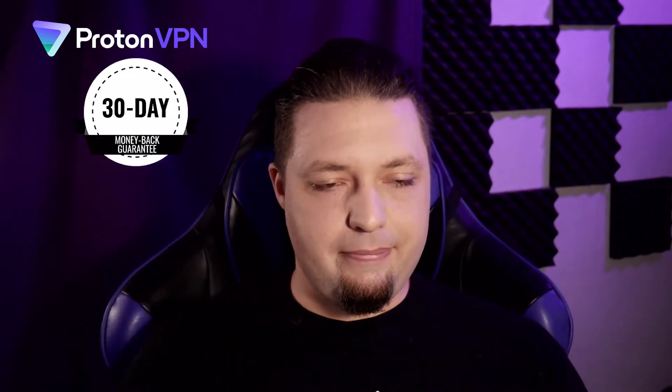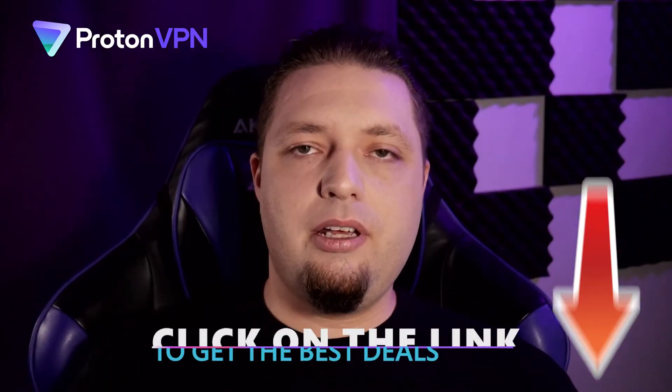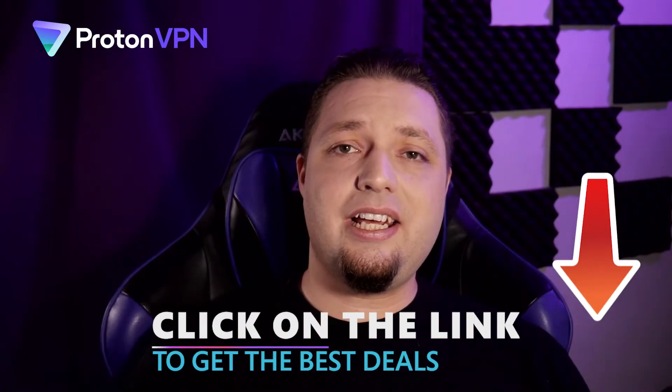There is a 30-day money-back guarantee. The more you pay, the better the price is — if you pay for a couple of years in advance, you get cheaper prices. This is probably where you want to head down to the description and click the link to our coupon page, where you can get coupons for basically every major VPN out there, which can save you a lot of cash, especially if you're paying for a lot of time in advance.